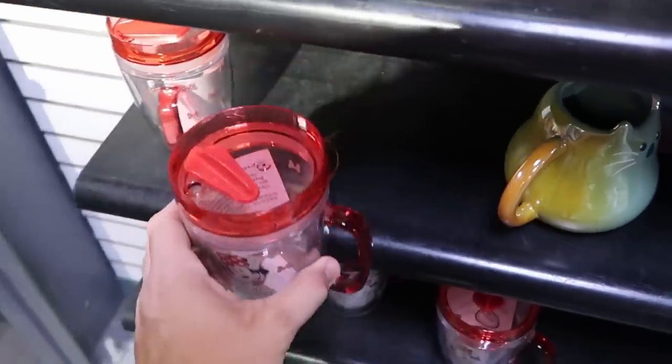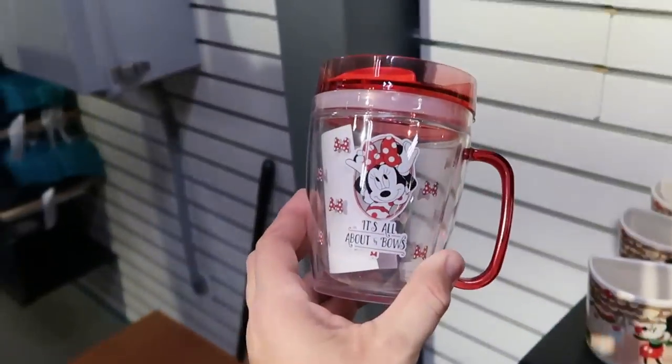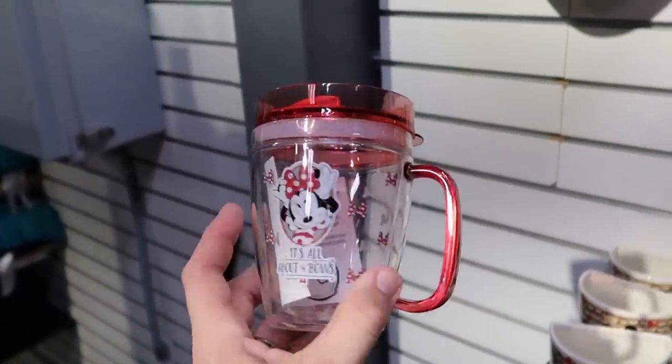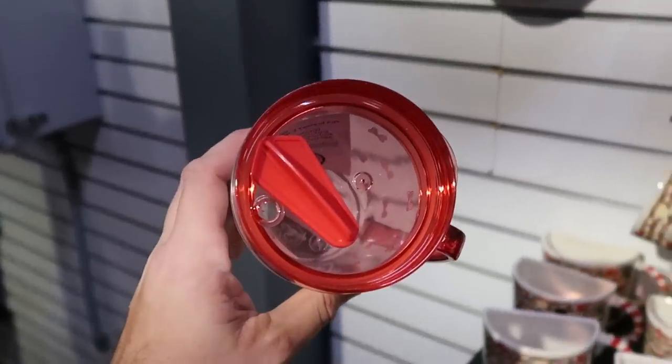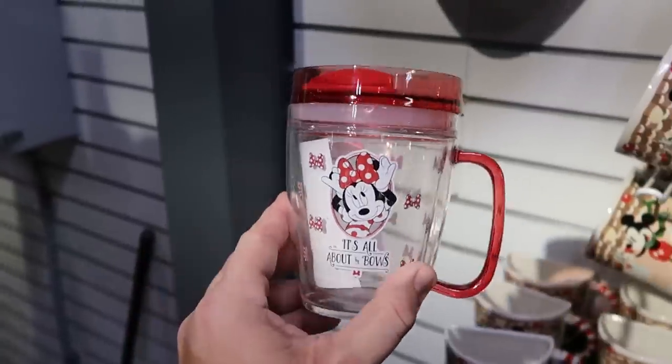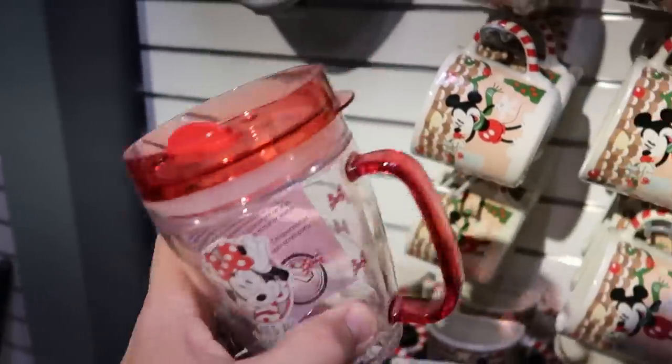And also another new one — this one over here is more like a kid's cup, actually plastic. You have Minnie Mouse, it says 'it's all about the bows,' with a bunch of bows all over. There's what the top of the cup looks like — $4.99 from $15. That is some really good savings.